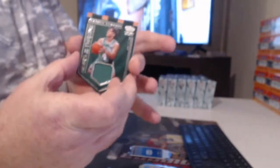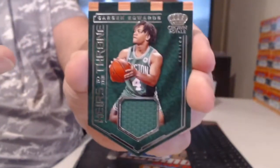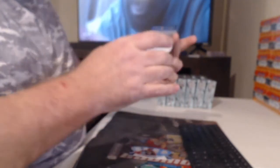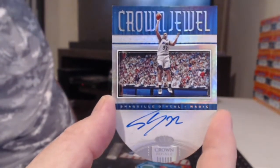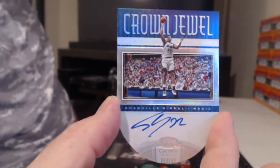This is the worst-looking relic card I've ever seen in any product ever made — these home plate cards, these suck. Ooh, that's a good autograph — oh, that's nice! On-card, 25, Crown Jewel, Shaq. I like that card. I'd prefer it was just square like any other card, but that is an on-card Shaquille O'Neal, 19 of 25.